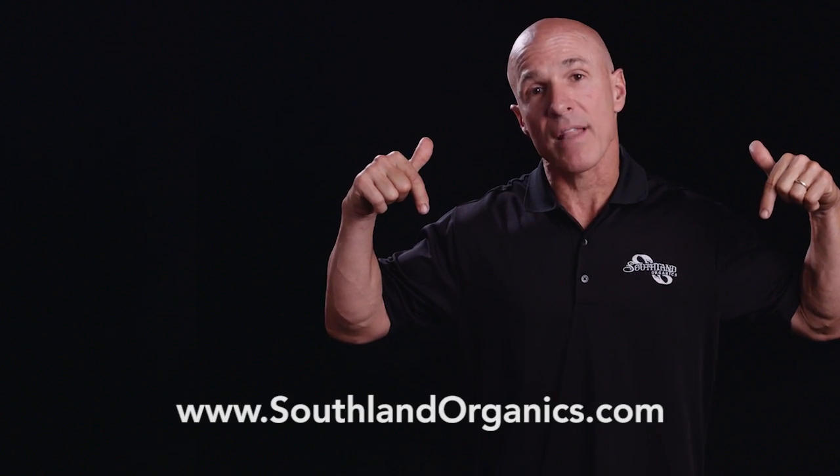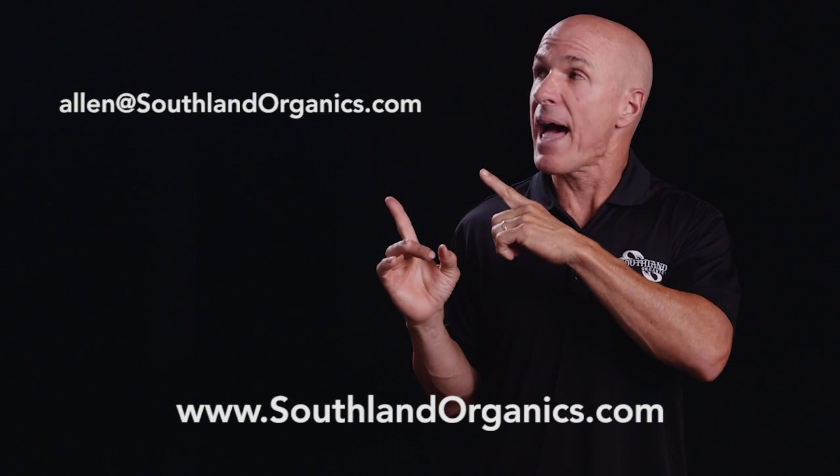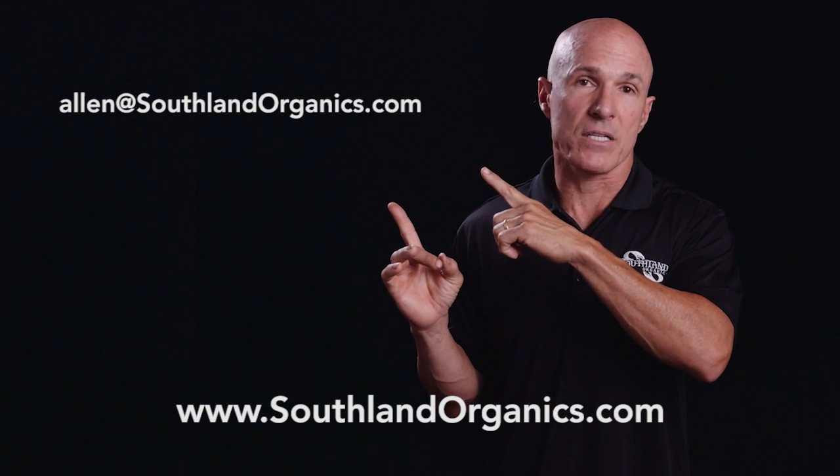Thank you for showing interest in Big O'Bird. If you have any questions or comments, you can find us at www.southlandorganics.com, or you can email me at alan@southlandorganics.com.